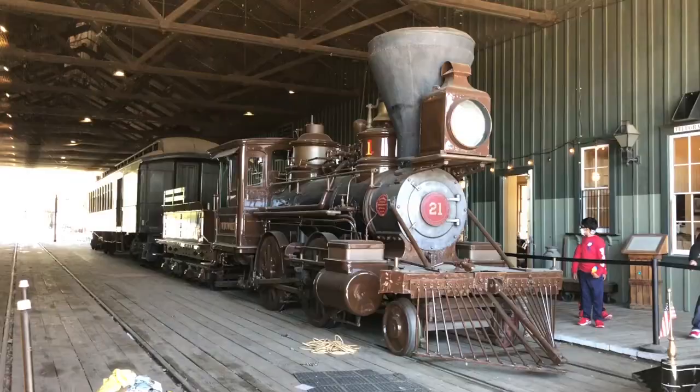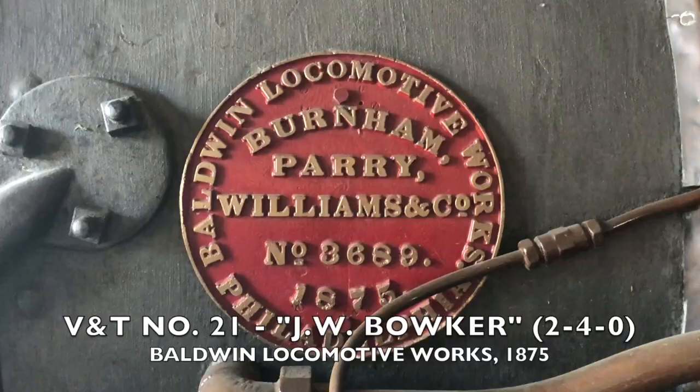Today's video I want to focus on one particular locomotive that I have not had the chance to see up close. I kind of talked about it in my railroad museum video — it is one of the three Virginia and Truckee engines, and the only one that has been stored outside: the JW Boker. It's the one that has the water pump on top of its boiler. So this is going to be our first opportunity to check out the engine up close in person.